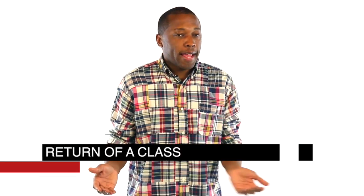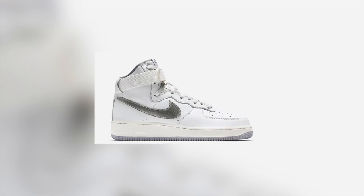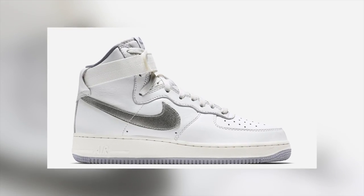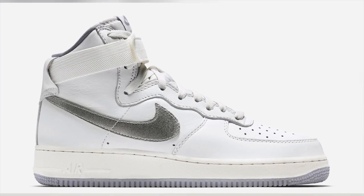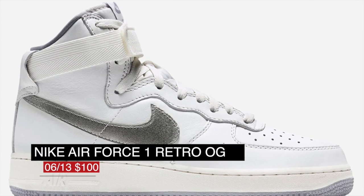For you uptown heads, or Air Force One heads for those of us out here on the West Coast, get a chance to go back in time a little bit with an original look at the Nike Air Force One High. Called a retro — which usually doesn't happen with the Air Force Ones — this model rocks a summit white upper with a metallic Nike Swoosh. Those are going to cost you $100.